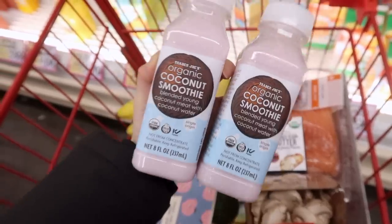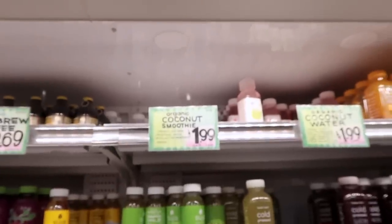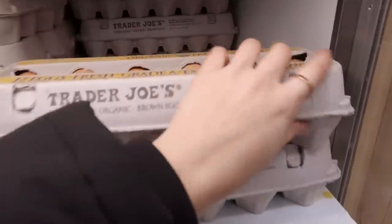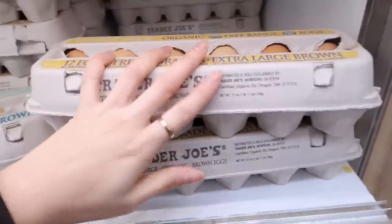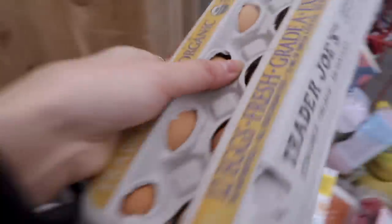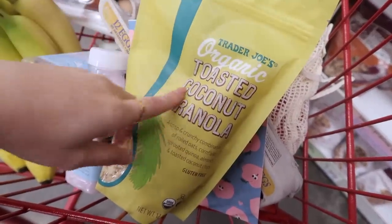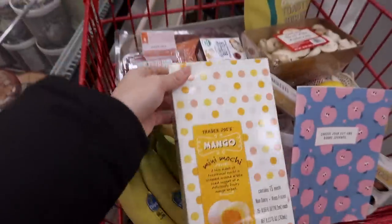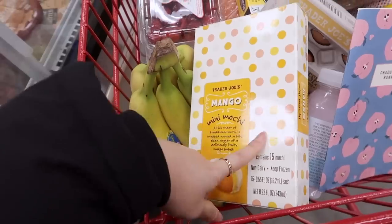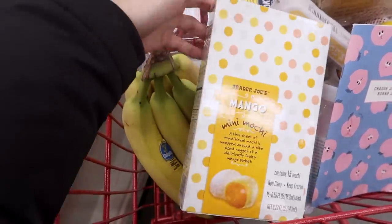If you come to Trader Joe's you have to try their new coconut smoothie — it's seriously so good and as you can see it's very popular. For eggs I always make sure they're organic and free-range. If you've seen any of my 'what I eat in a week' videos, you'd know that I put this toasted coconut granola on top of my yogurt all the time and I love it. And of course, ice cream mochi — I usually get the mango one now because I think they discontinued the matcha one, which I'm so sad about, but the mango one is also pretty good.